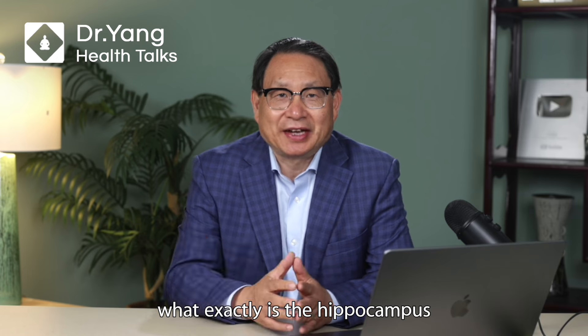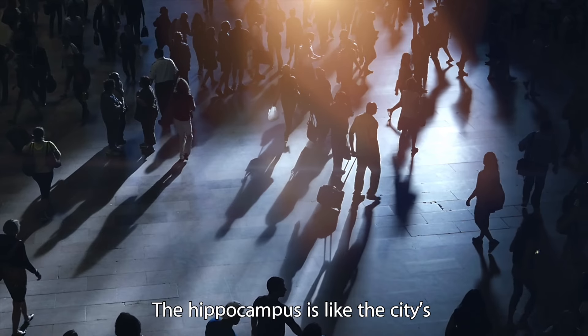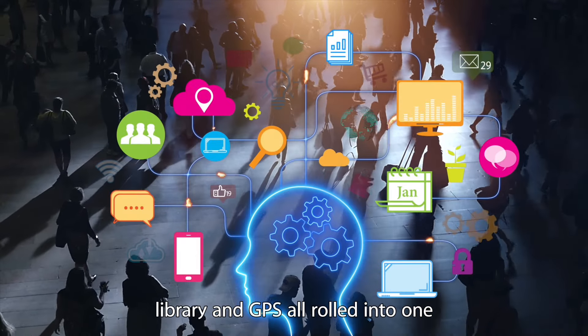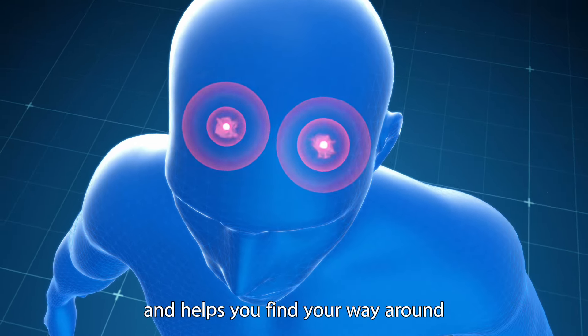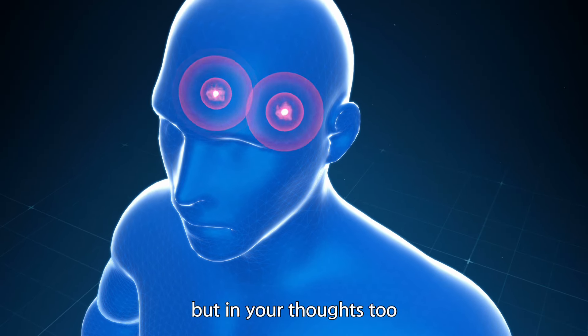So, what exactly is the hippocampus? Imagine your brain as a big city. The hippocampus is like the city's library and GPS all rolled into one. It is where your brain stores memories and helps you find your way around, not just on the road, but in your thoughts too.